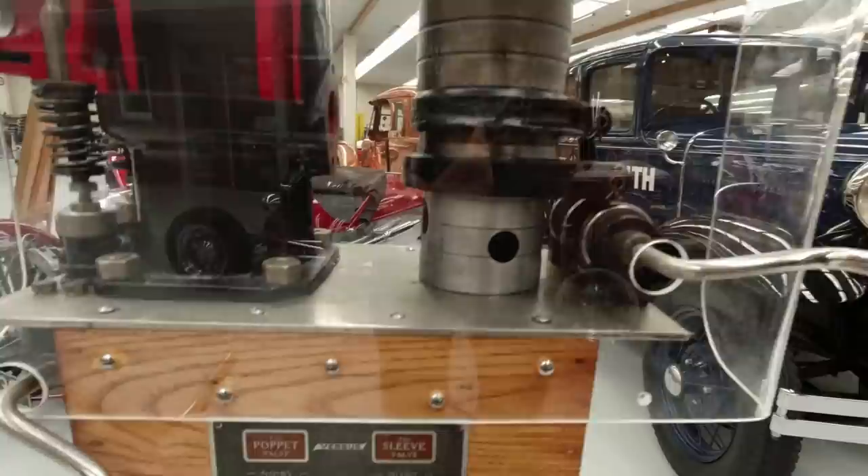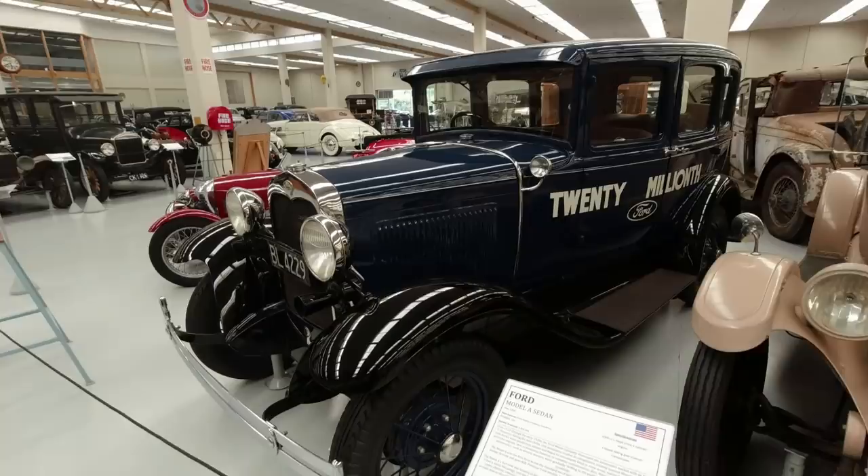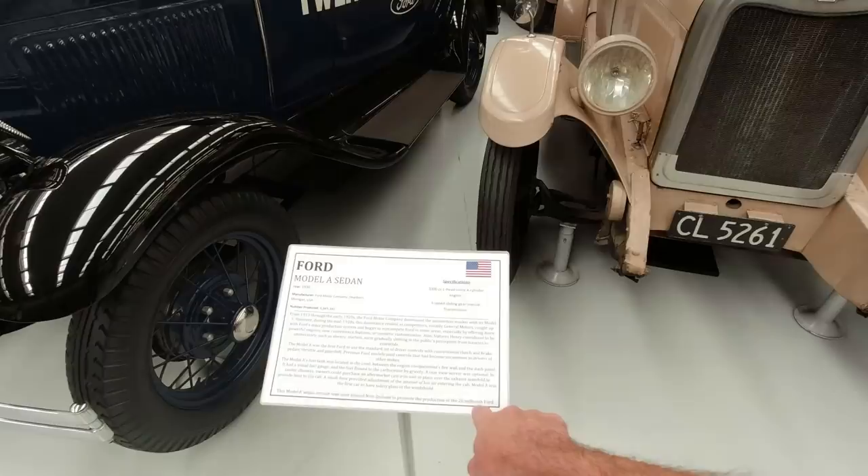I've also just noticed we've got the 20 millionth Ford here. I don't know if it is the actual 20 millionth, but it was definitely used to promote the production of it - interesting.